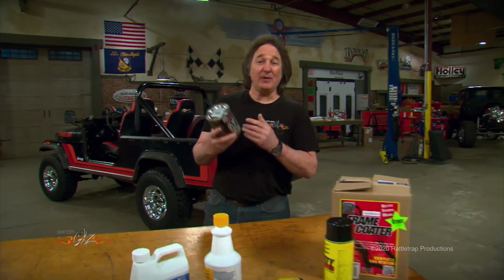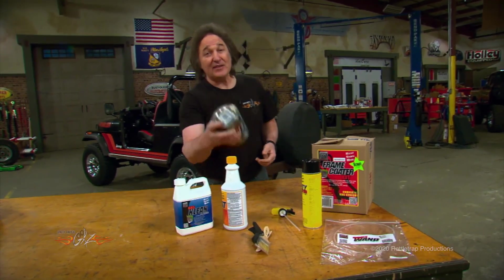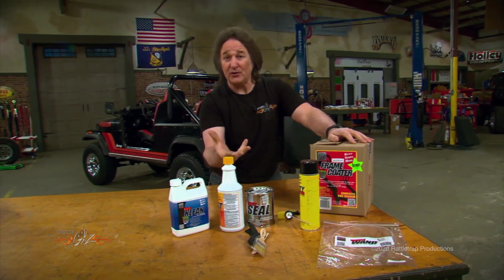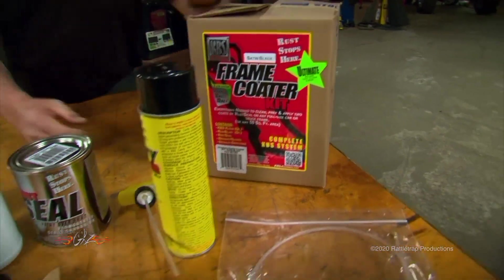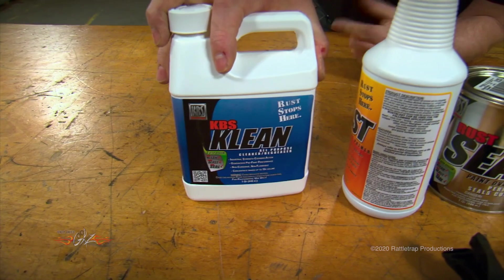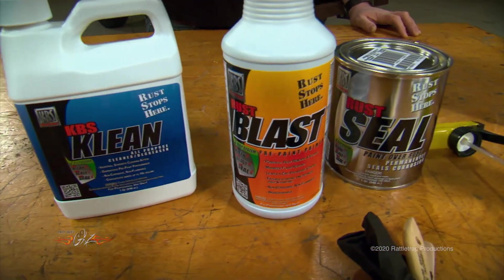Everybody knows that a paint job is only as good as your prep work, and KBS helps you out there too, because they have complete kits for whatever part of the vehicle you're working on. For example, this is a frame coater kit, and it comes with the cleaner, which will get rid of all the grease and grime that's in the way. Then you have this Rust Blast — a pre-paint primer that preps the metal and aids in adhesion.